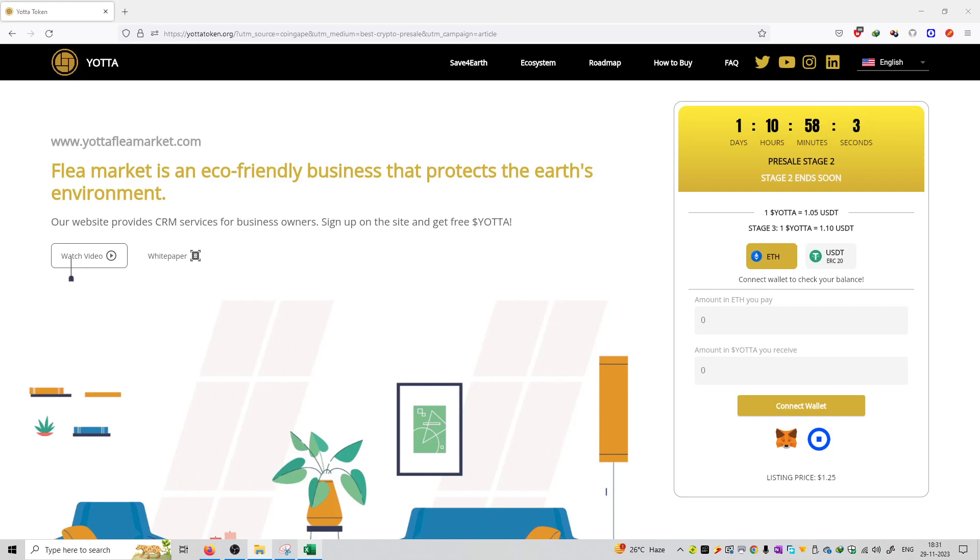Welcome to the series of YOTA token. The next topic is the purchase of this coin. You can purchase this coin at a pre-sale — it is only available at a pre-sale on the official website of yotatoken.org. I will provide this official link in the description box.